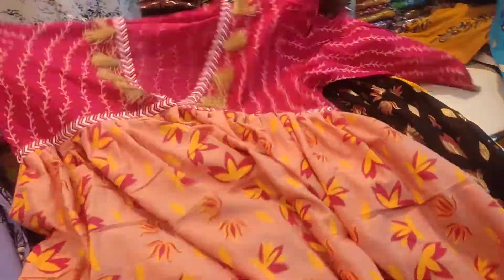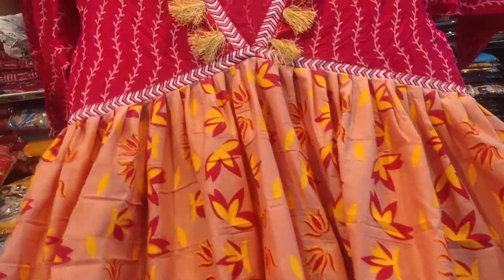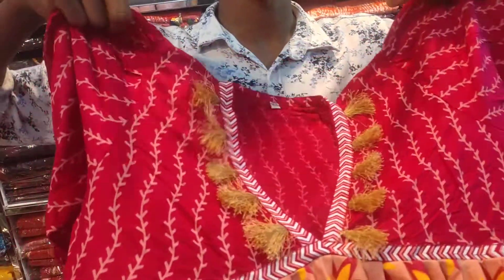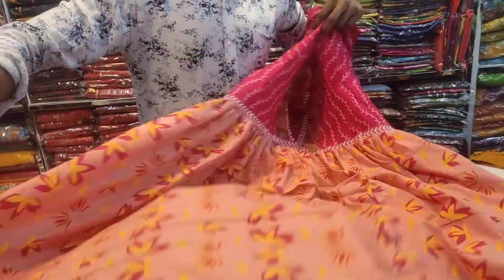I will show you the next color. Next color is the hot pink color. This color is very beautiful. You can see it is very beautiful.